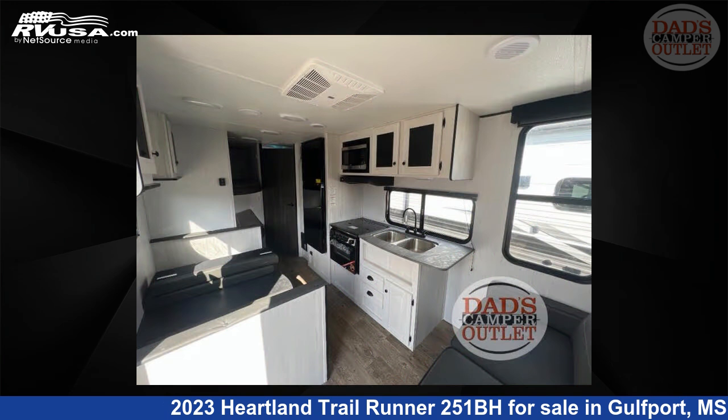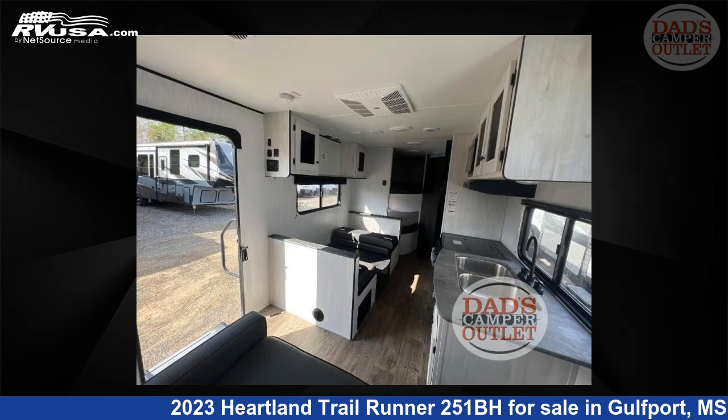For more information and pricing on this unit, and to see all units available for sale by Dad's Camper Outlet, visit rvusa.com.